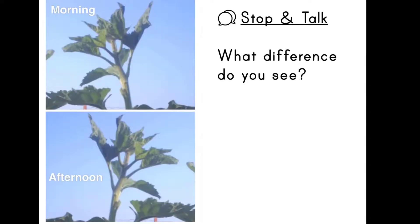Let's stop and talk. What difference do you see? Click the arrow on the right to continue.